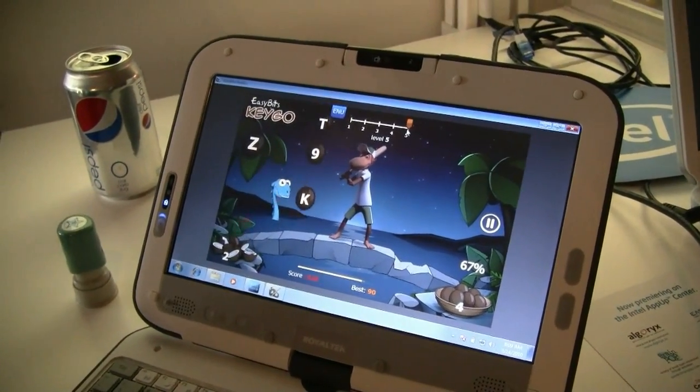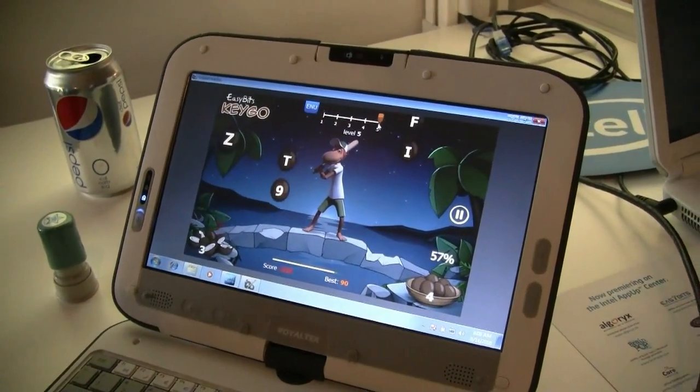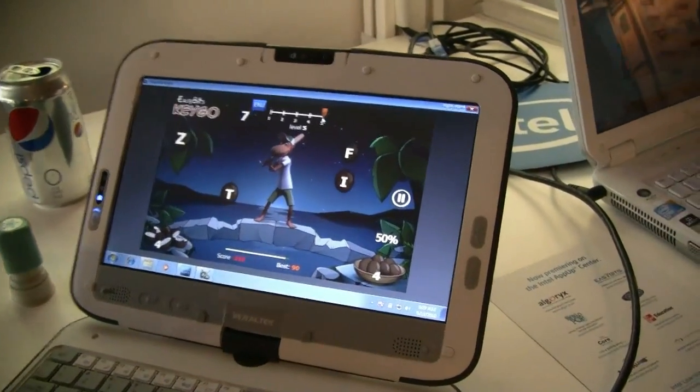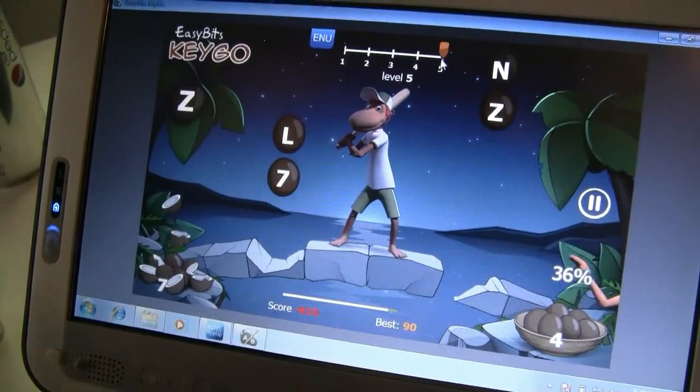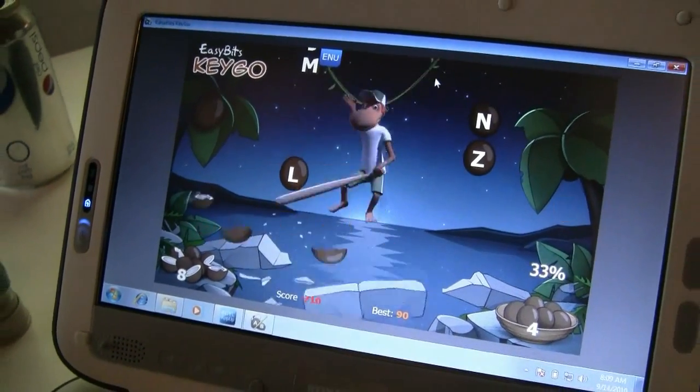And what kind of potential price point are you looking at for something like this? They're apps, so they're going to be cheap. Think App Store — slip one on Apple. It's going to be $1.99, $2, $5 maybe, something like that.